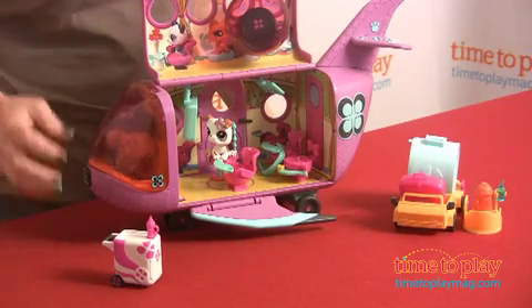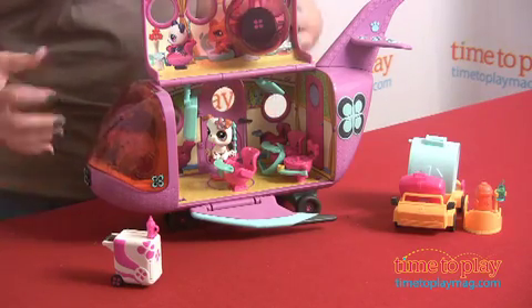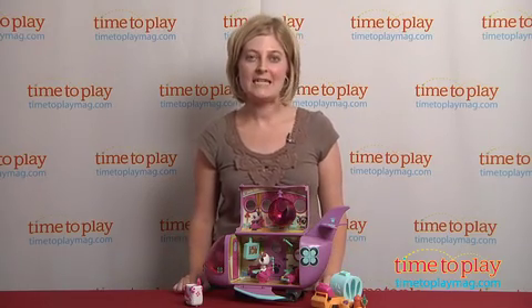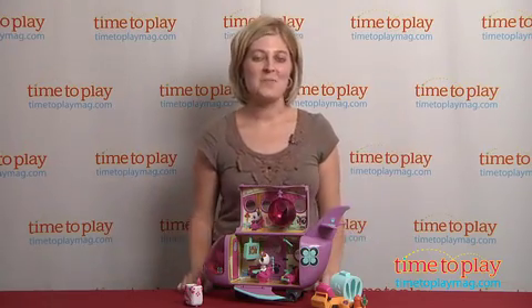This is really great pretend play. Blythe really adds some fashion and trendiness to the Littlest Pet Shop play, and girls are really going to have a lot of great fun pretending to take Blythe and all their Littlest Pet Shop animals with them all over the world in the Pet Jet.